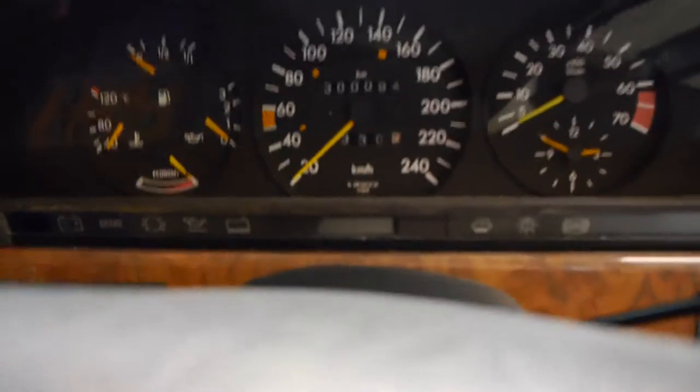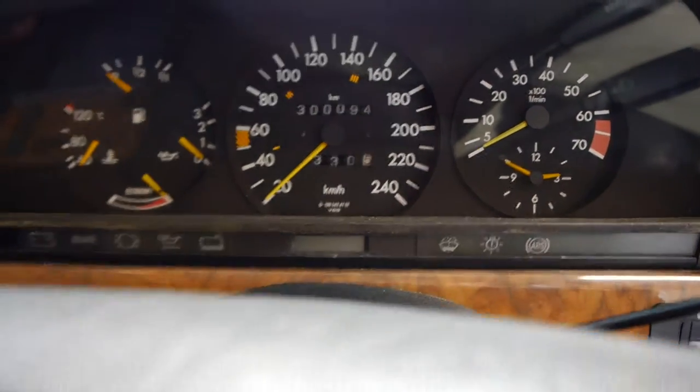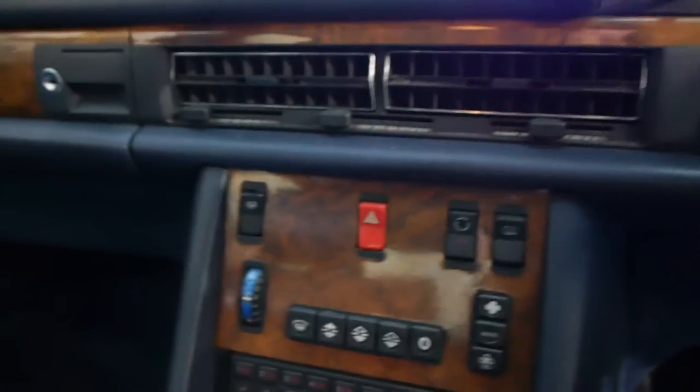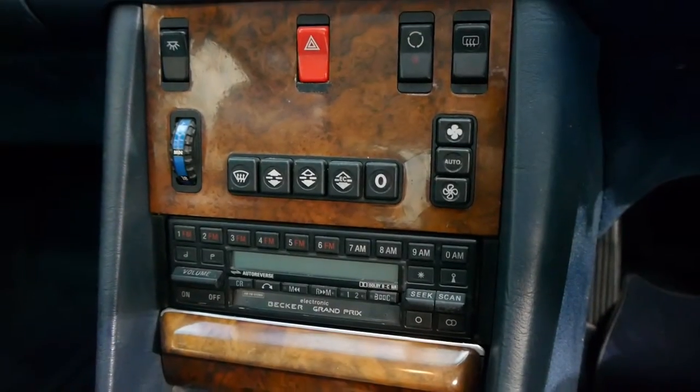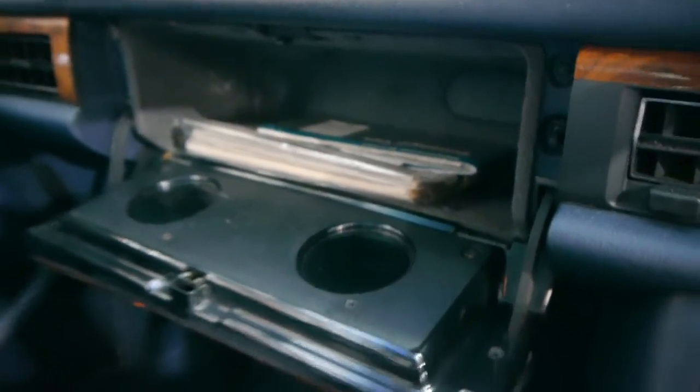I'll just jump into this car — you can see it's done 300,000 kilometres, but since 1988 that's actually nothing when you add it up; per year it's not a great deal. It has the original Becker Grand Prix stereo, and as I showed you in the photographs, there are the log books and service histories in there.